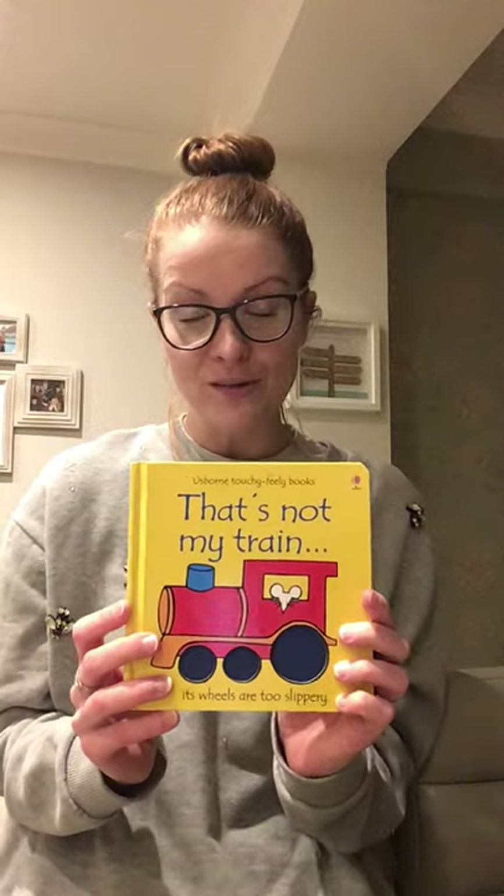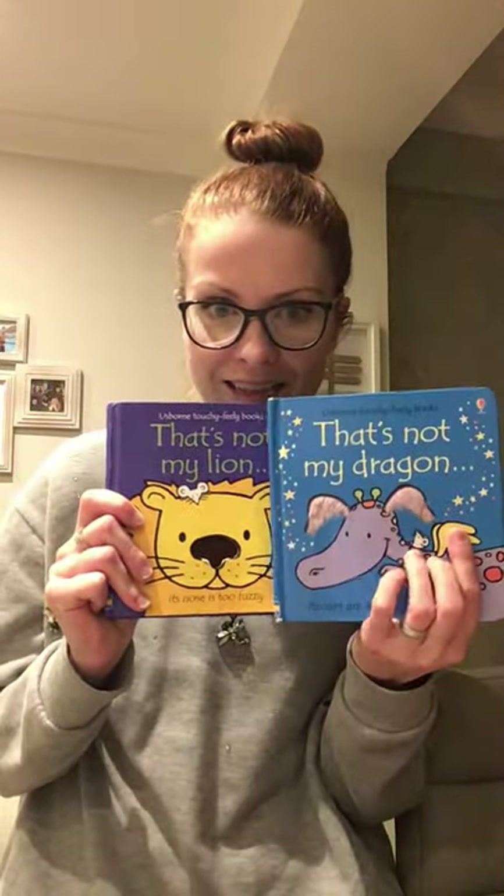I bet some of you have got books like this at home. Maybe when you were a bit younger you had these, or maybe you've got some younger brothers or sisters that have them, or maybe you still enjoy reading them now. So this one is 'That's Not My Train', and we've got 'That's Not My Dinosaur', 'That's Not My Lion', and 'That's Not My Dragon'. I'm going to start by reading this one today. The great thing about these books is they have lots and lots of good describing words in them — they describe the materials on each page. Shall we have a look?